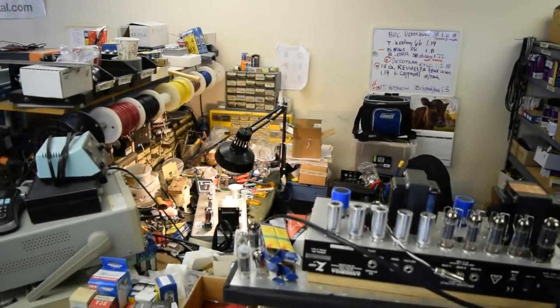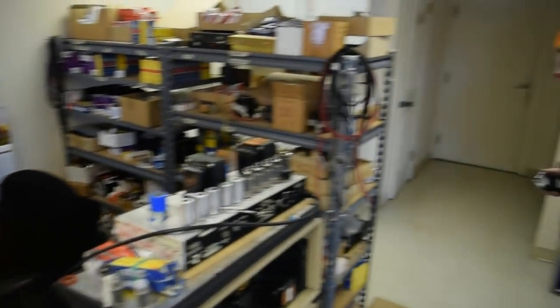Here is another build section for our repairs — this is where Don sits and does his repair work.